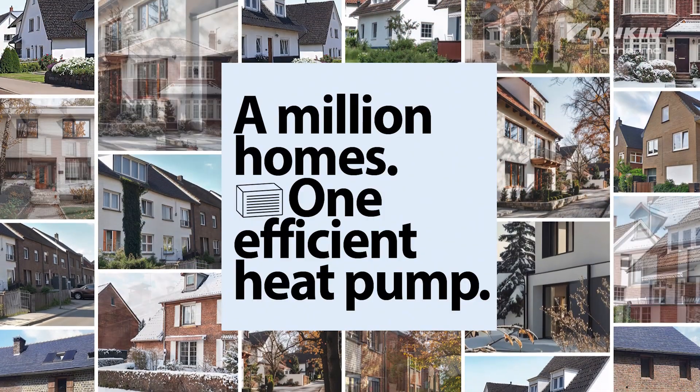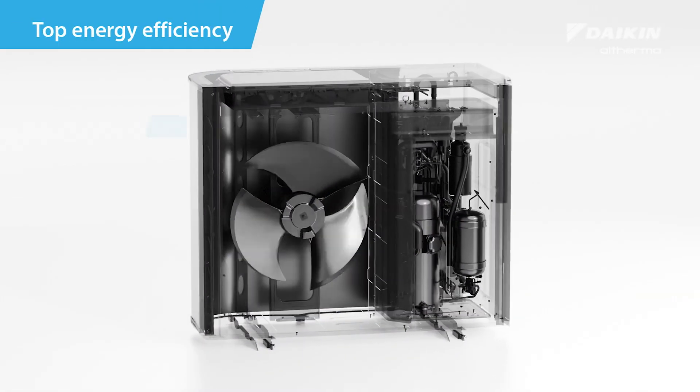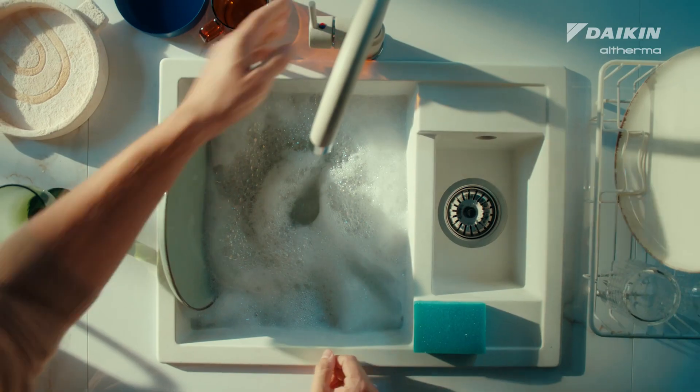One efficient heat pump. Daikin's newly developed compressor, FAM and micro-channel heat exchanger generate the highest energy efficiency, with the heat pump running on R290 refrigerant, making it cost-saving for your clients.